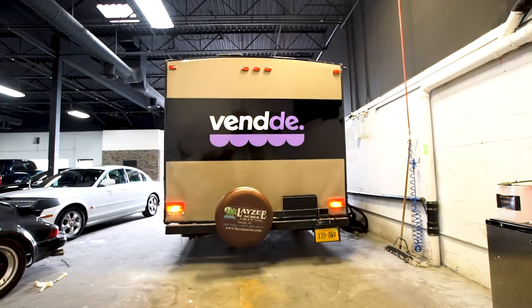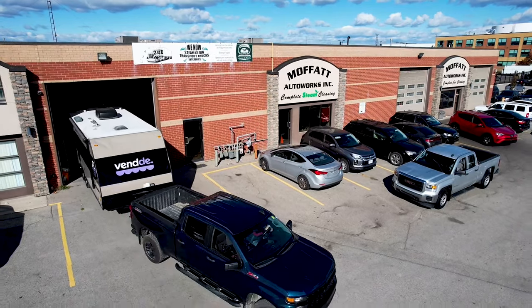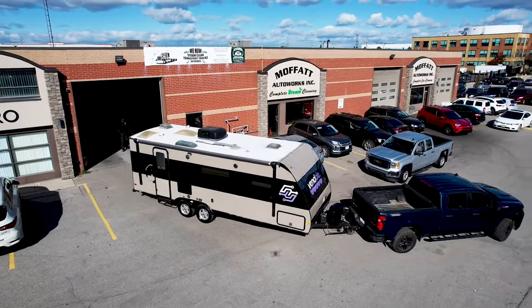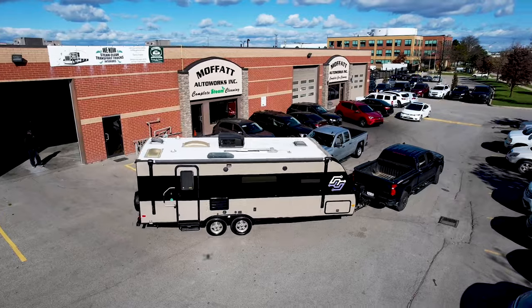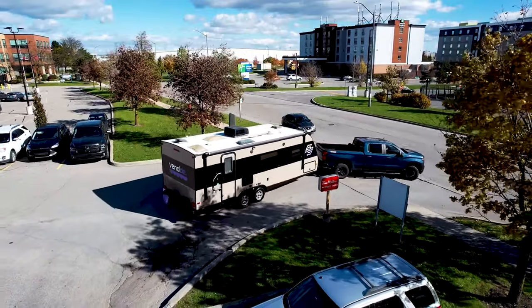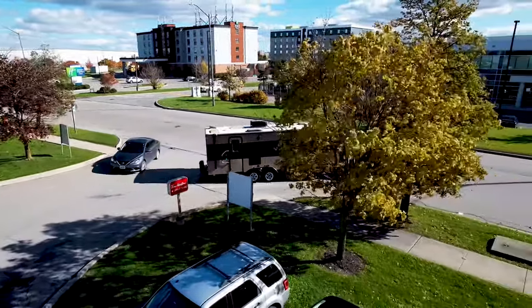I'm a very results-driven individual. One of my big satisfactions is seeing the customer's face. Once we were finished — once those decals were on, the ceramic coating was applied, and I saw it leave the door — the results were unbelievable. We'll see you next time.